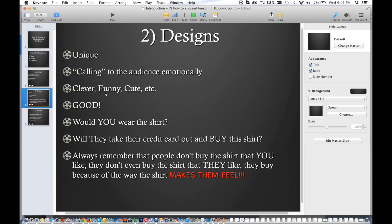The design — it has to be unique and it has to call to their emotion. It has to be something that they don't even see at stores, that's why it has to be unique. The design has to be good. Ask yourself — would you wear the shirt if you were part of that niche? Would you take your credit card and buy that shirt? One thing to always remember when it comes to making shirts: people don't buy the shirt that you like, they don't even buy the shirt that they like. They buy the shirt because of the way the shirt makes them feel. They don't care about the material, they don't care about designer costs — they care about the feeling they get when they buy your shirt. So technically, all you're really doing is selling a feeling, selling an emotion. Selling is a transfer of feelings, a transfer of emotions. You're not selling them a t-shirt with some paint on it — you're selling them the feeling they get when they wear the shirt.